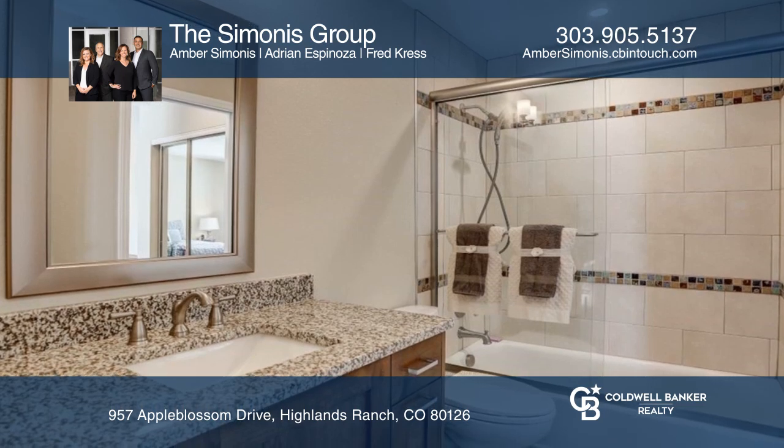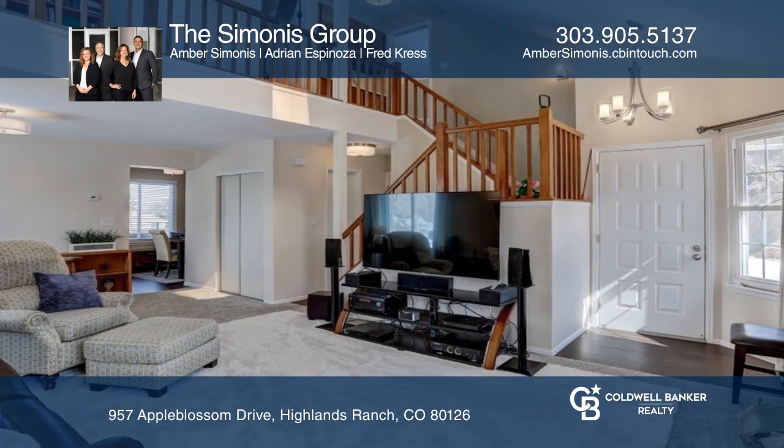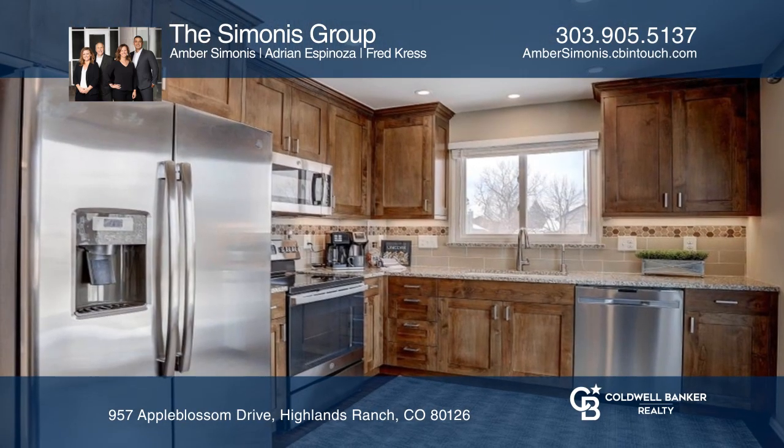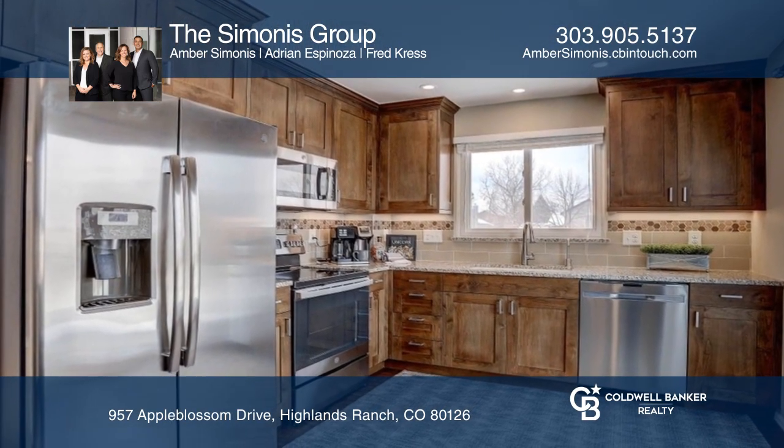Enjoy the professionally designed remodeled kitchen and bathrooms, as well as neutral paint colors. No detail was left out, including an updated electrical panel.